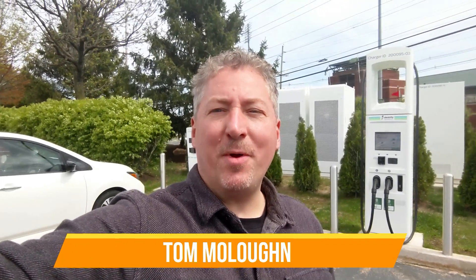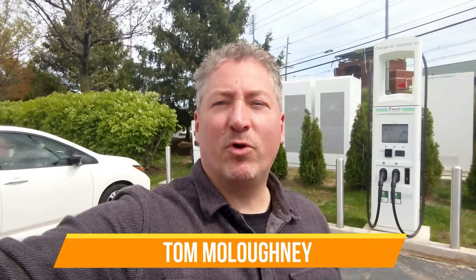I'm here at the Electrify America charging station in Bridgewater, New Jersey, about to do a range test on a 2020 Nissan Leaf Plus. It's been an eventful top-off. I came here with the intention of topping off so I could head out on the range test. I got here at about 70% charged and plugged into the CHAdeMO, getting almost 50 kilowatts.